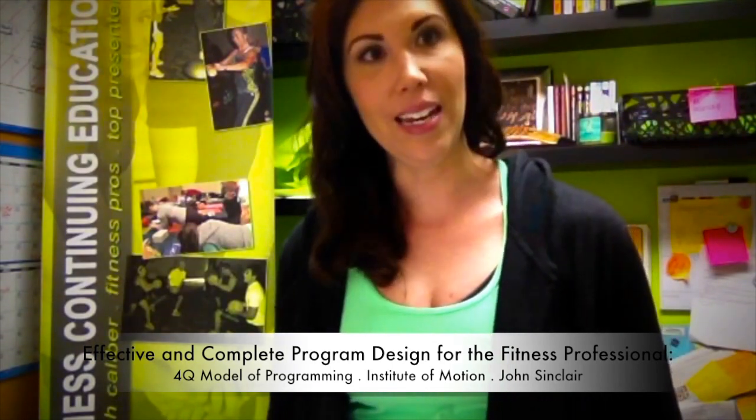Be sure to check them out and start following them. They're bringing in their course called Effective and Complete Program Design for the Fitness Professional — the 4Q Model of Programming — and I'm bringing in their master trainer, John Sinclair, to teach this workshop.